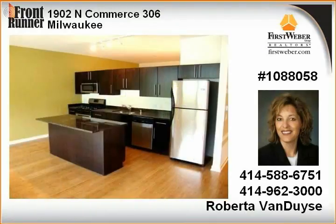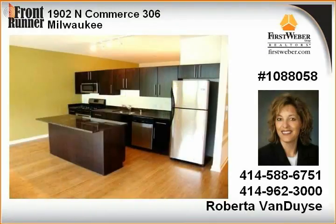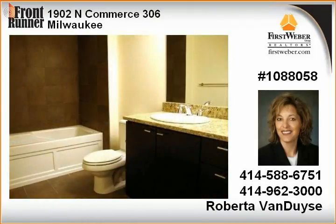Finishes include hardwood floors, ceramic tiles, stainless steel, granite kitchen and bath, and a professionally painted unit. Includes underground parking, a pet-friendly association, and superior construction.